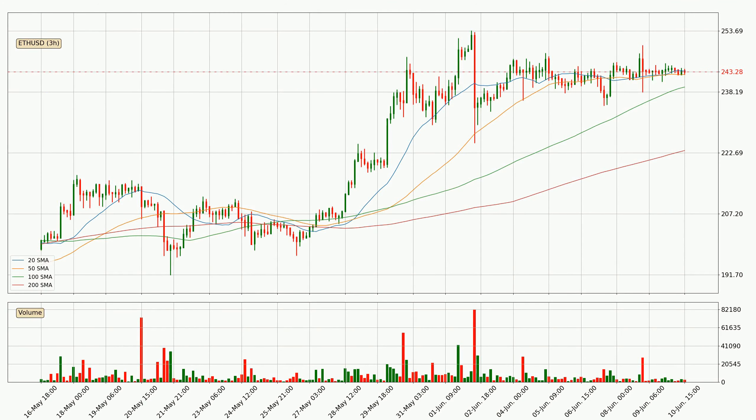Jumping to the 3 hourly simple moving averages, the current price is above all simple moving averages for this time interval, which looks bullish. It is to watch if the closest SMA, the 50 SMA, could hold support or the price will break it to the downside, below the current price of around 243.